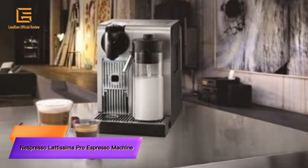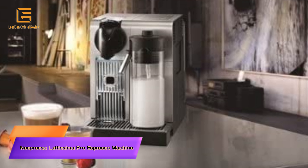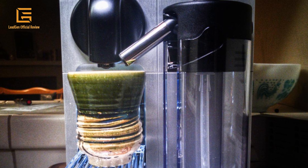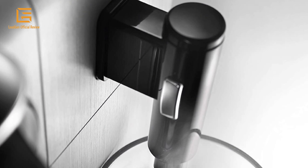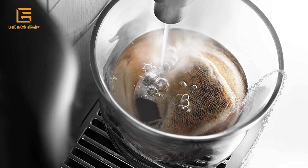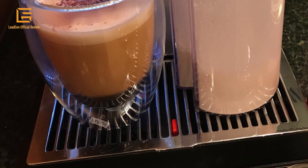Number 1: Nespresso Lattissima Pro Espresso Machine by Delonghi with Milk Frother. Enjoy a full range of latte macchiato and cappuccino espresso coffee with Nespresso. Includes an integrated milk frother, 25-second heat-up, and energy-saving automatic shut-off.